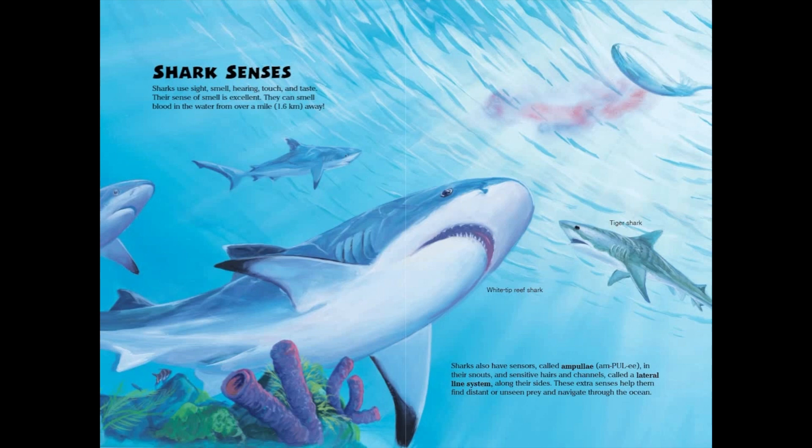Sharks also have sensors called ampullae in their snouts, and sensitive hairs and channels called a lateral line system along their sides. These extra senses help them find distant or unseen prey and navigate through the ocean.